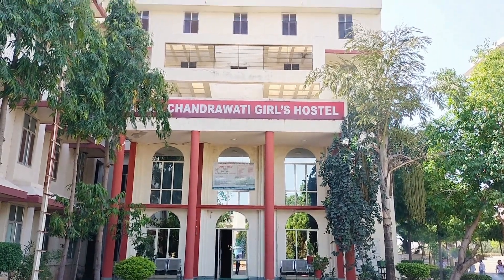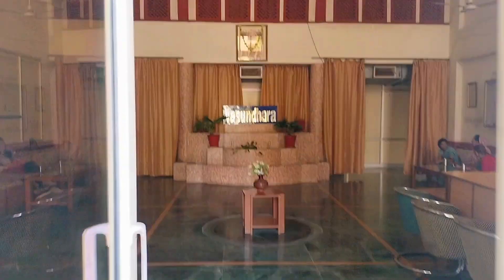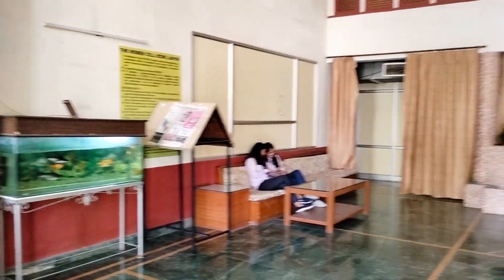Now let's move forward towards the hostel, which is named as Chandrawathi Girls' Hostel. Our hostel has a capacity of more than 1200 plus students with a mess serving amazingly delicious food.